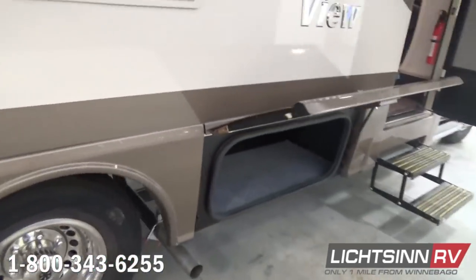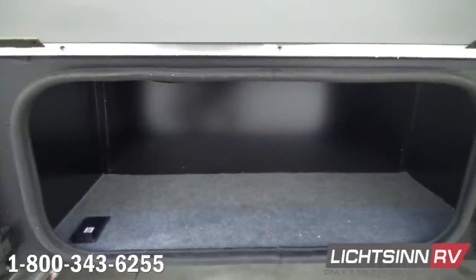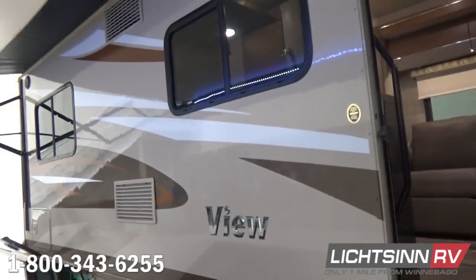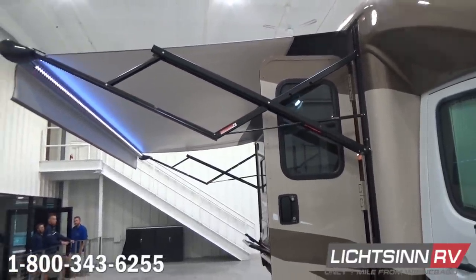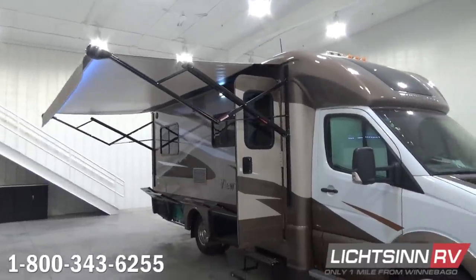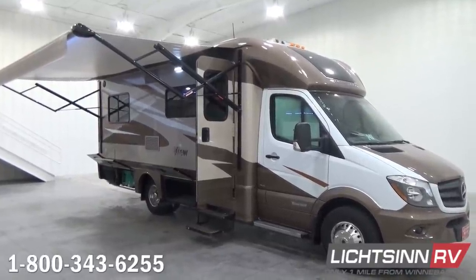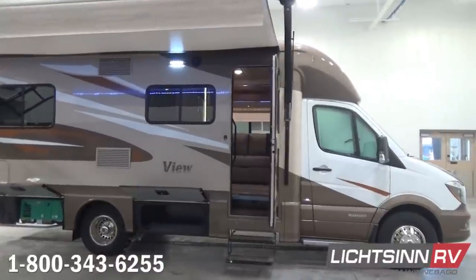The chassis includes 1,401 pounds of net cargo-carrying capacity. The standard 1,000-watt inverter is conveniently wired to the exterior patio, the entertainment center, and the rear bedroom for convenient use with CPAP and BPAP machines, running household electric appliances off the dual deep-cycle Group 24 RV batteries. The expansive 16-foot powered patio awning includes dedicated LED lighting. LED lighting is utilized throughout the entire coach, and a standard exterior speaker system is included.